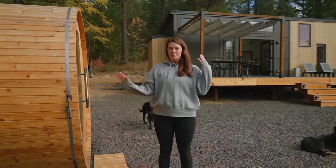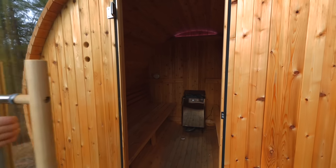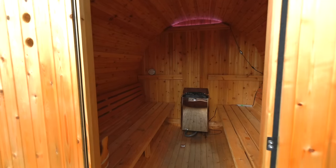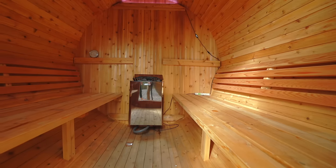Just adjacent to the tiny home I have the sauna. It's a six-person barrel sauna, electric heated. It heats up in about 45 minutes and it's ready to go. You put a little water on the heater and it's just glorious.